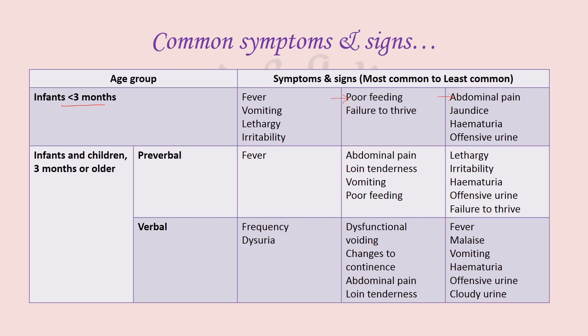Infants and children three months or older in age have been classified further as pre-verbal and verbal, depending on their speaking abilities, and the symptoms and signs have been described in decreasing order of frequency.